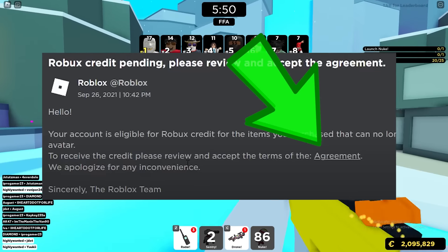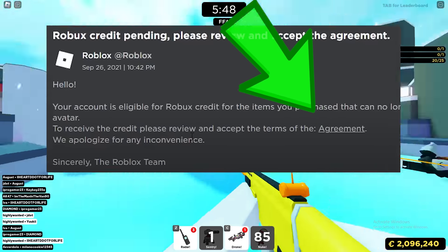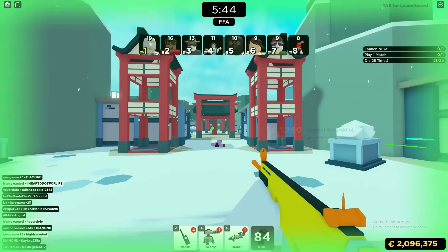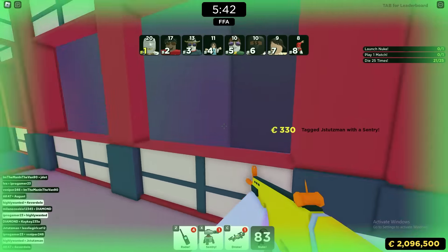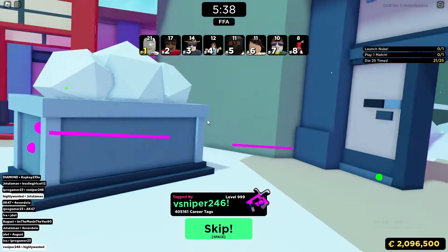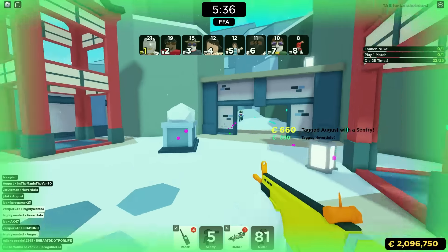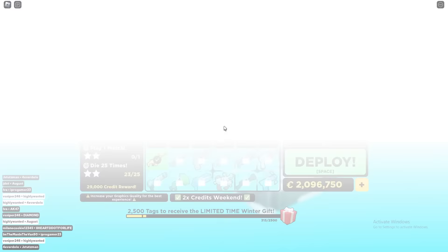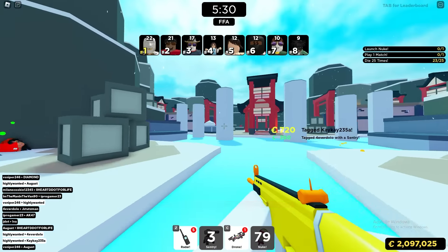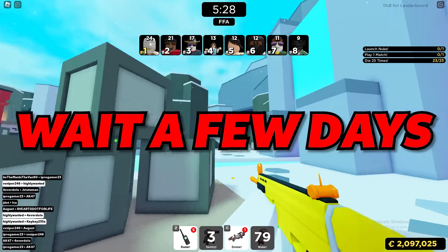Once you see that message, it should say that your account is eligible for Robux credit for items you purchased that can no longer be worn by your avatar. There's an agreement you have to click on and agree to. It basically just says you're going to get your Robux back because your item was deleted — you can read it if you want, but once you accept it, you should be receiving your Robux back.